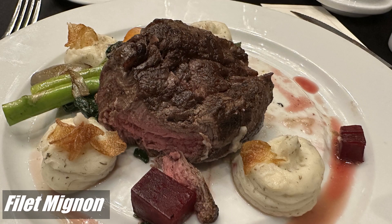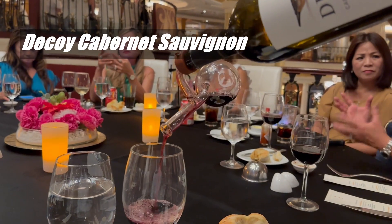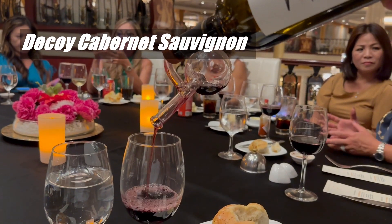The fifth course was the Filet Mignon and it was paired with the Decoy Cabernet Sauvignon. This was cooked to perfection and the wine was very good.